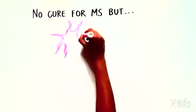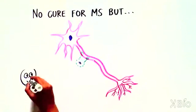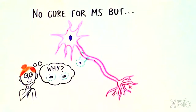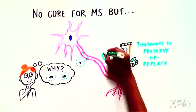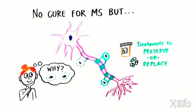While there is no cure yet for multiple sclerosis, many scientists around the world are working to try and understand the underlying cause of MS and other disorders involving myelin. Treatments that preserve or replace the myelin-producing cells could transform the lives of the millions of people currently living with MS in the United States.